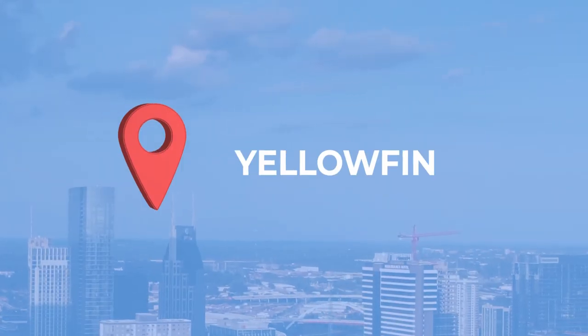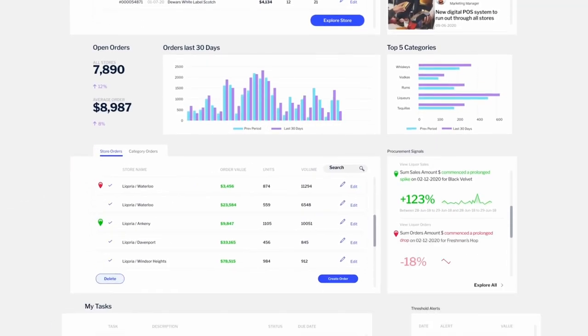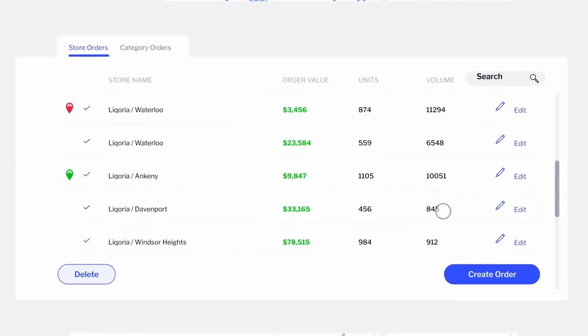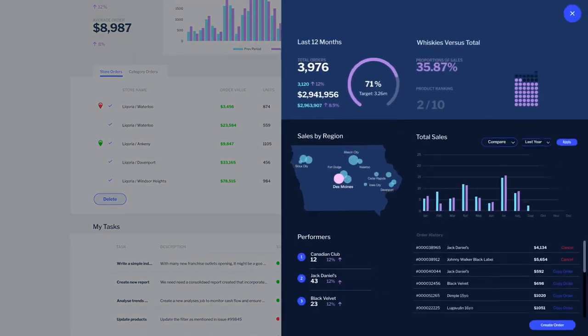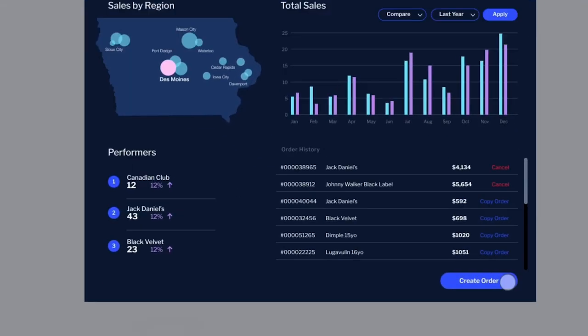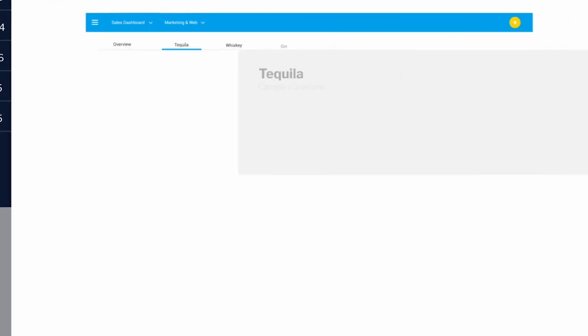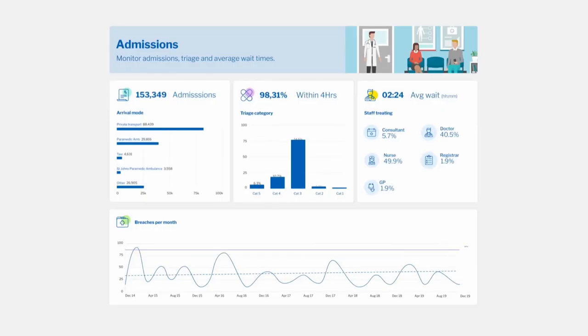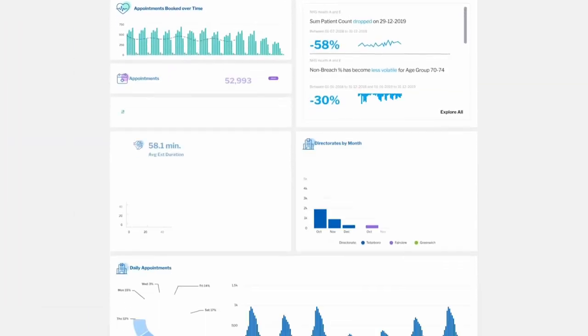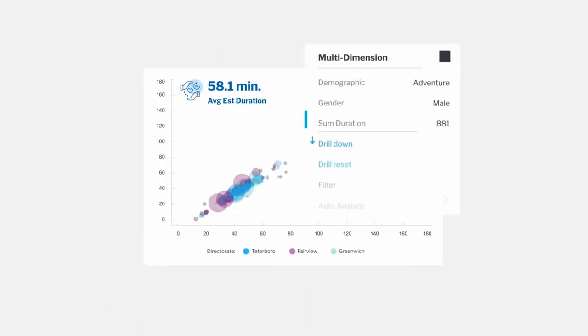Now let's talk about Yellowfin. This platform's major feature is its business intelligence visualization. If you need a system capable of many visualizations from multiple departments, Yellowfin might be the best option for you and your business. It also offers fully customizable dashboards that can be built for your specific needs, and its augmented analytics feature allows users to gain insights about their business data.